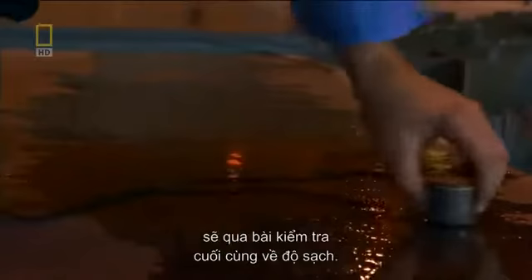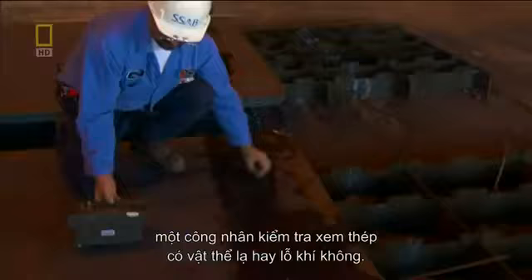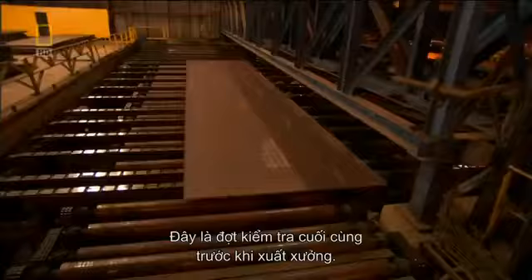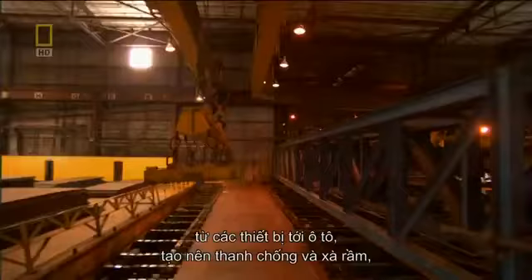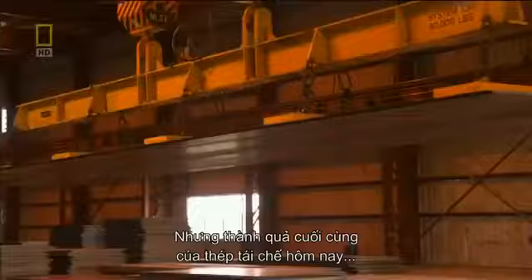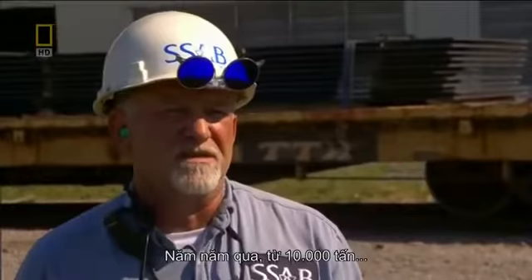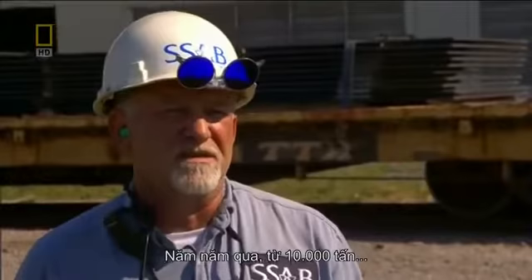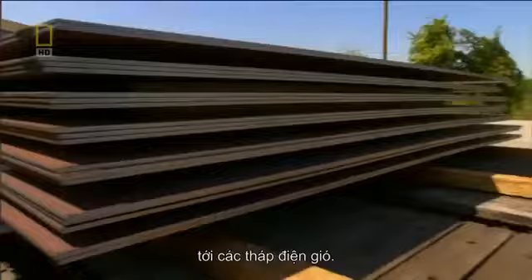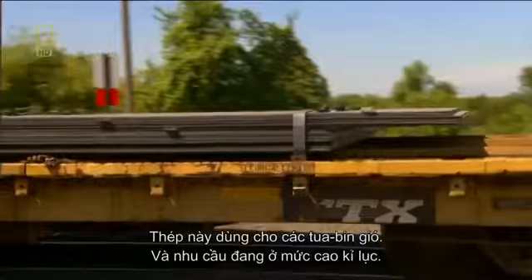SSAB conducts one last test for purity. Using an ultrasonic scanner, a worker surveys the steel for foreign objects or air bubbles — this is the final test before it goes out the door. This recycled steel is used for everything from appliances to cars, building struts and beams, even new locomotives. But the end product for today's load of processed steel is surprising, even for Ed. In the last five years, we've gone from 10,000 tons to this year shipping close to 370,000 tons going to wind towers. This steel's for wind turbines, and the demand has never been greater. Old technology is now recycled into new technology.